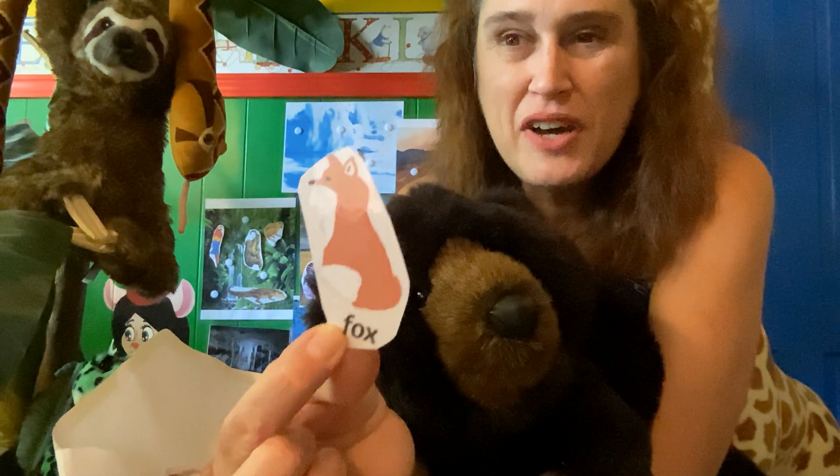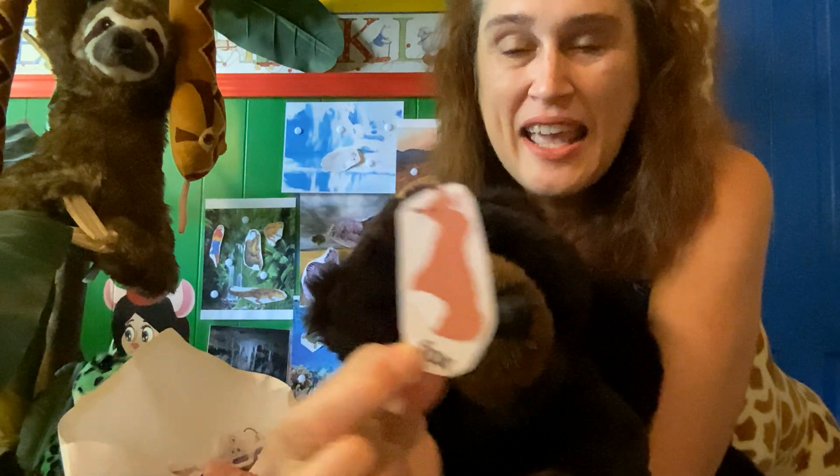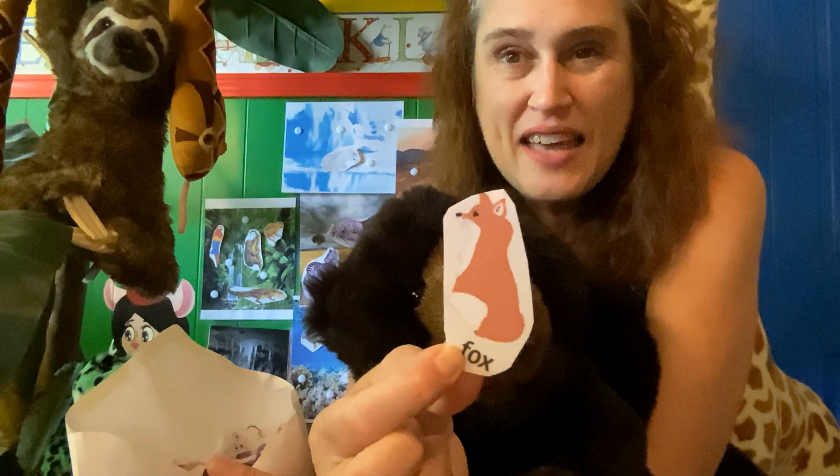He is a fox — F-O-X, fox — and he lives in the forest.